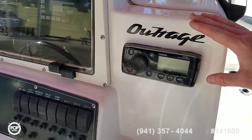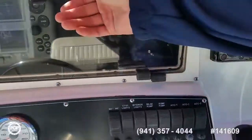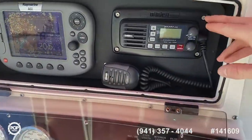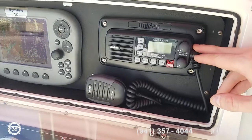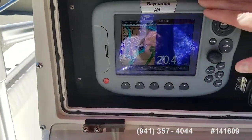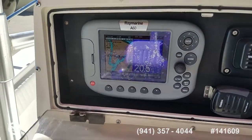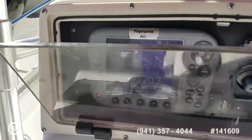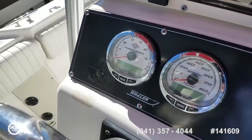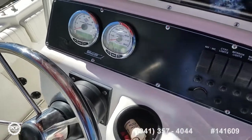Great for entertaining — Fusion MSRA200 stereo system with USB input to plug in all your favorite tunes. There's a Uniden Solara DSC VHF radio and then a bright color screen Raymarine A60 chart plotter, GPS, and fish finder. You can run split screen or full screen on either setup. Mixture of analog and digital gauges by SmartCraft, always hooked up to the Verados.